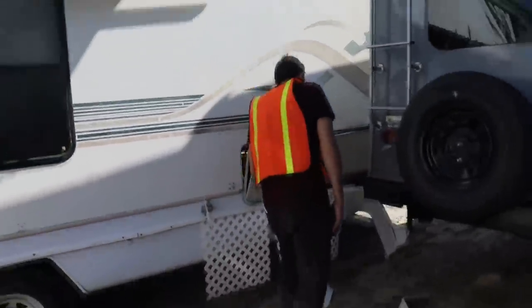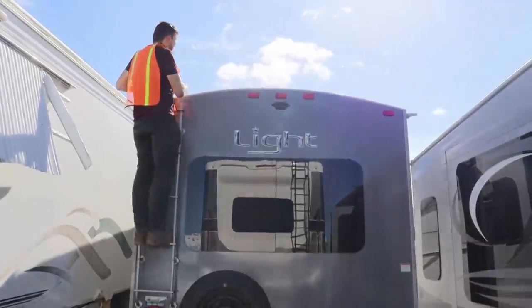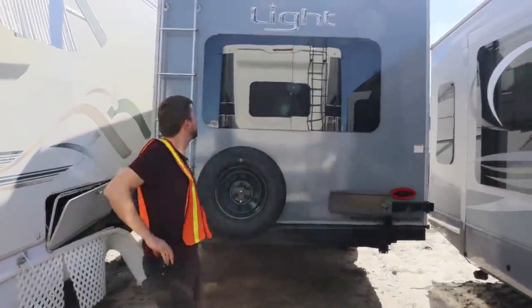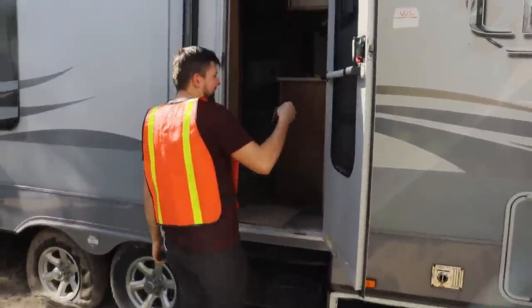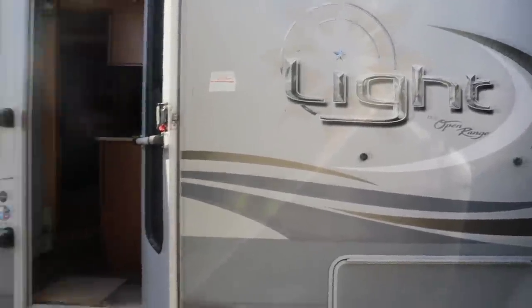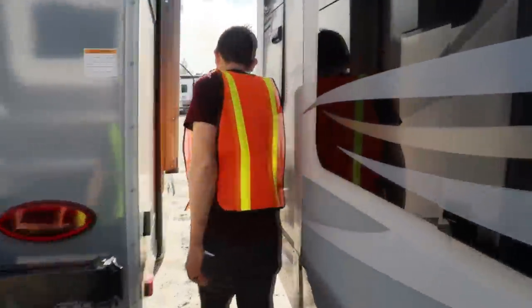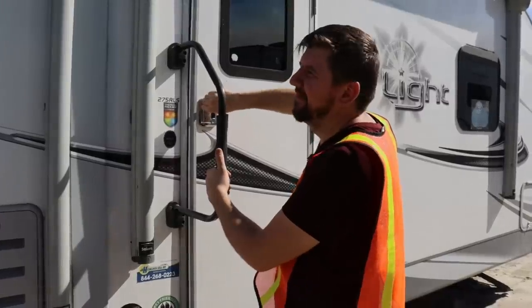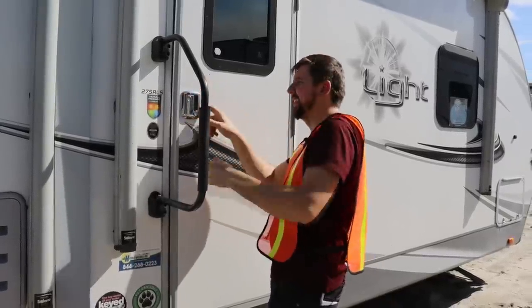It definitely looks nice from this side. The top looks really good, very clean. Just got to find some keys. So here's another Light camper — same brand, same everything. We got some keys, but I don't know, we'll try it out. It fits right in but it doesn't turn. Definitely the same manufacturer, same key size and style, but just not the right keys. What a bummer. You can't get bummed out — you got to keep moving along. There are thousands of campers.